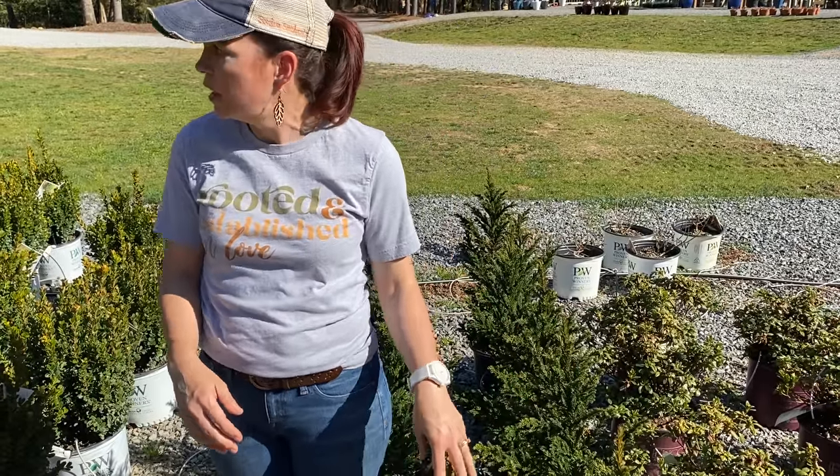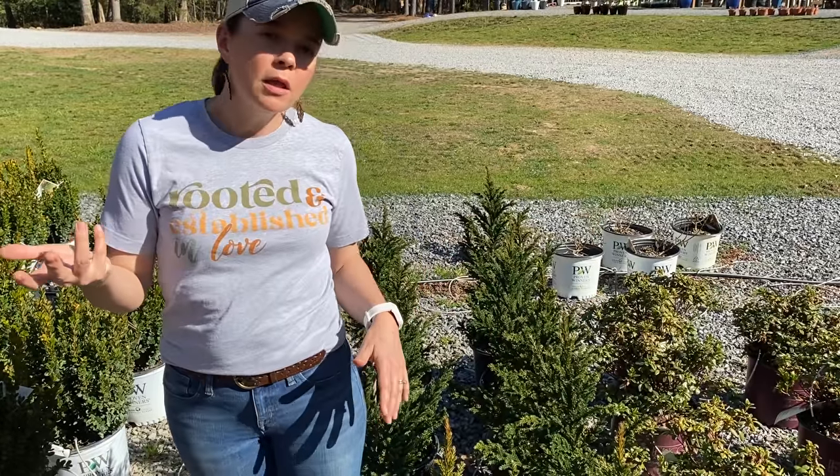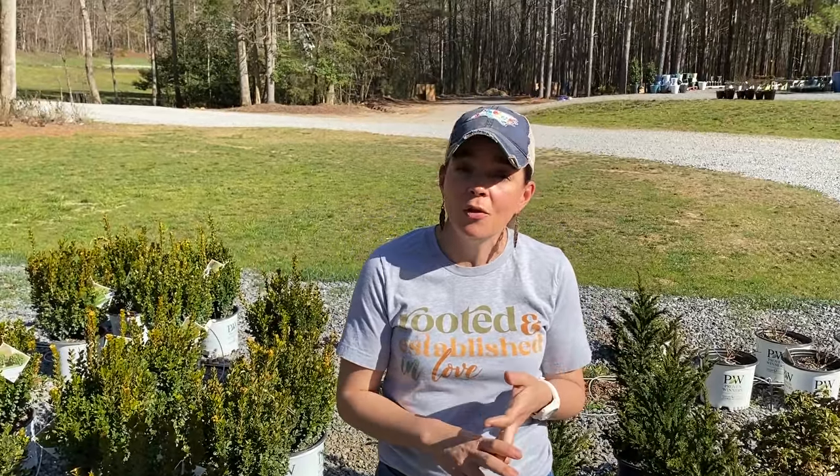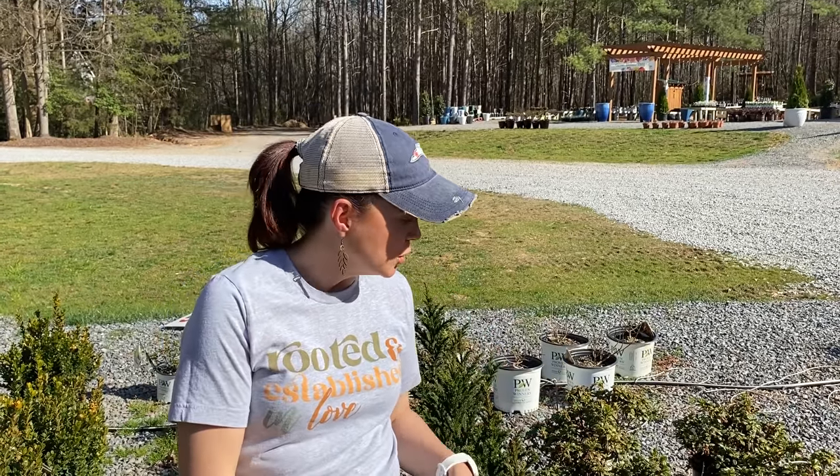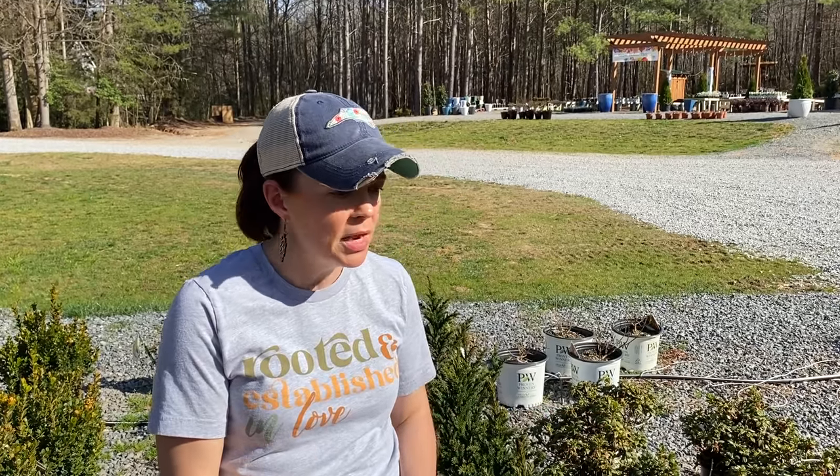And then of course, azaleas — we've got tons of Encore azaleas all through here. Encores we love because they bloom three times a year: your traditional spring, then midsummer, and then late fall. All of the Encore azaleas, their first name is Autumn — so Autumn Lilac, Autumn Lily, Autumn Sangria, Embers — because it's to remind you that they bloom again in the autumn. Encores come in just about every color you can imagine, from 2 feet tall all the way up to almost 6 feet tall at mature size. I tell people, tell me your color and tell me your size and we'll match the right Encore with you. And of course they stay nice and green all year round — easy peasy.